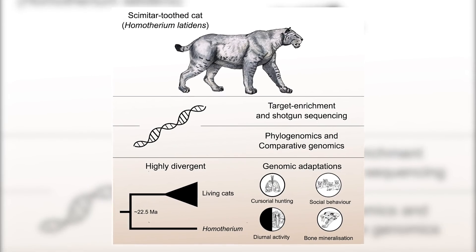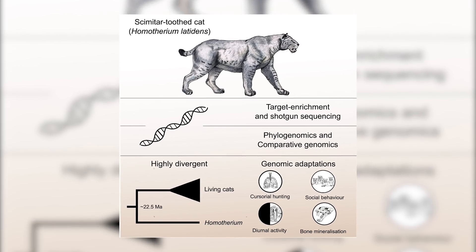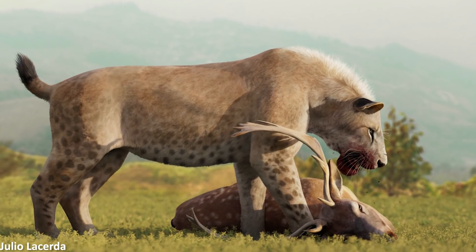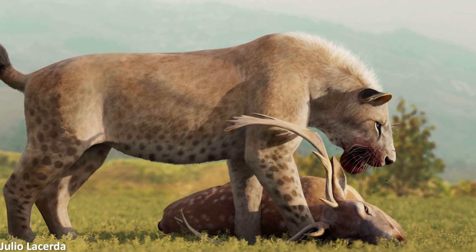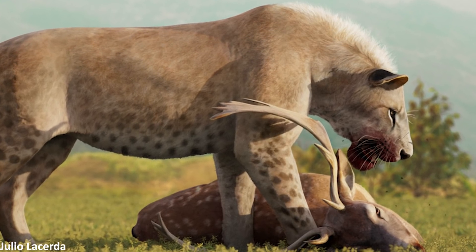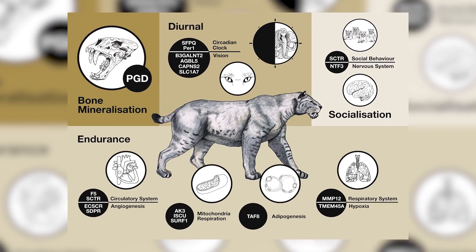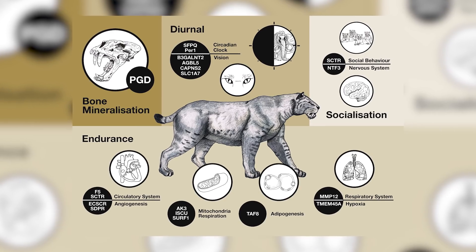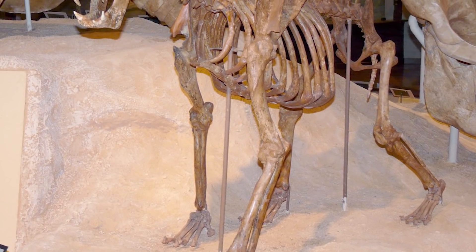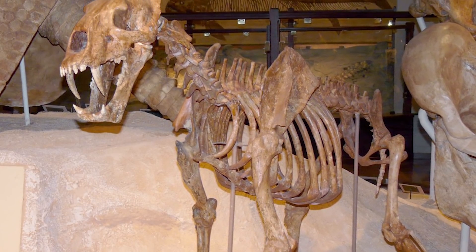Next we had a brilliant paper published on the scimitar-toothed cat Homotherium, looking at their nuclear genome and exome — the bit of the genome that actually gets transcribed — to discover more about their evolutionary relationships. The study found that the Homotherium lineage was highly divergent from all other living cats, splitting off around 22.5 million years ago and not interbreeding with any other cat lineages since. The researchers were also able to identify certain genes selected for that potentially indicate this animal was adapted for cursorial hunting in the daytime and likely had well developed social behaviour, with relatively high genetic diversity suggesting Homotherium was far more abundant than the fossil record indicates.